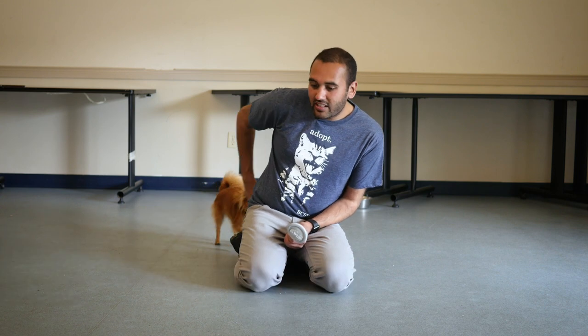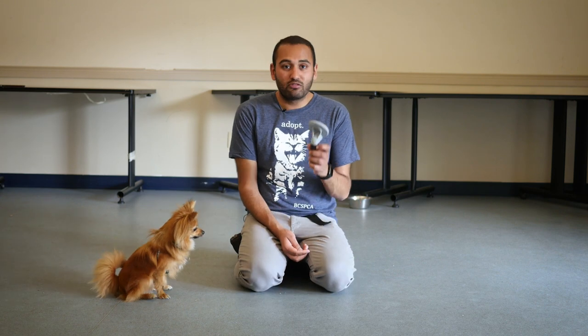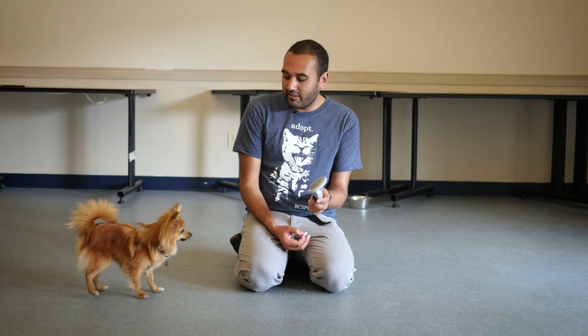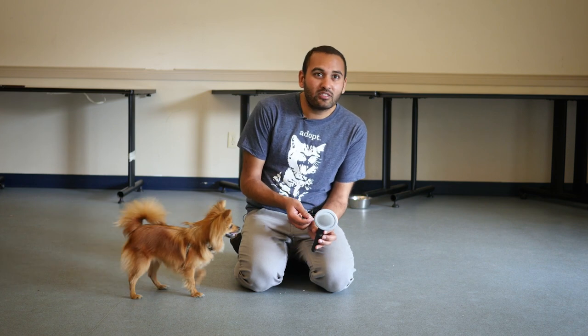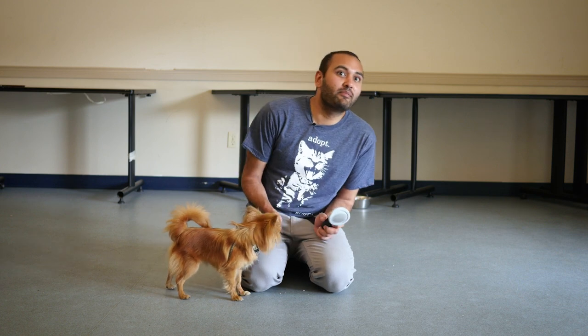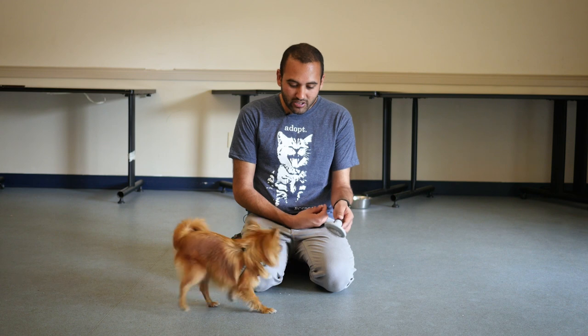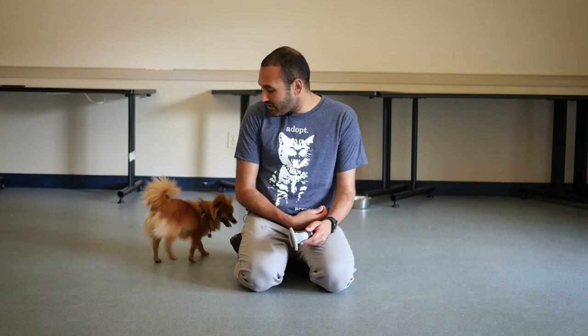What I'm going to do instead is actually teach Pip that the brush is a really good thing. I love ice cream, so if there's something scary and someone says 'if you look at that mouse I'll give you ice cream,' I'd be like okay, I can manage that. So that's what I'm going to do with Pip — I'm going to say, Pip, can you look at the brush, and if you can look at it and be nice and calm, you get a treat.